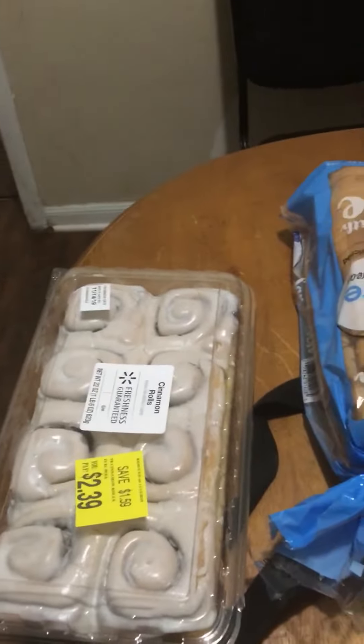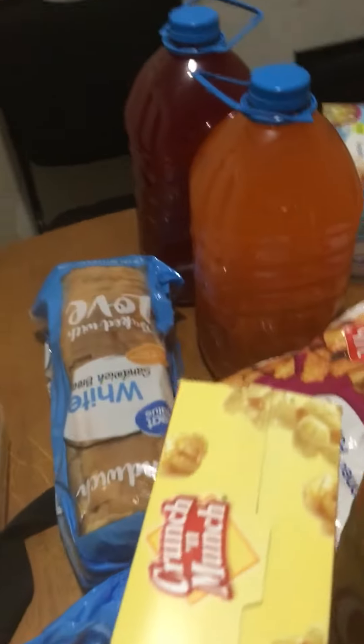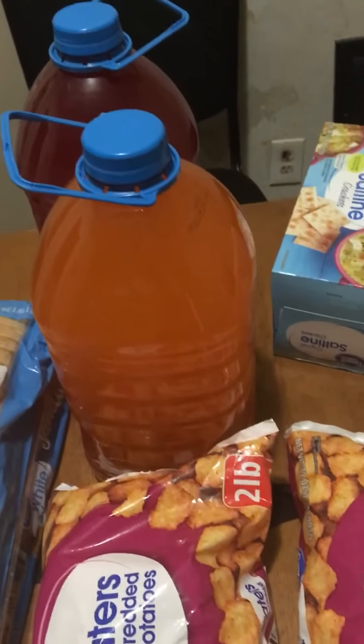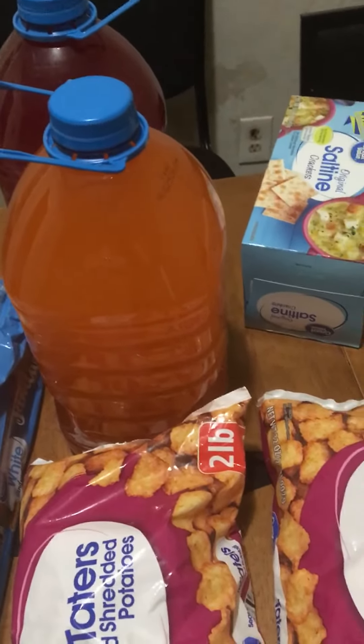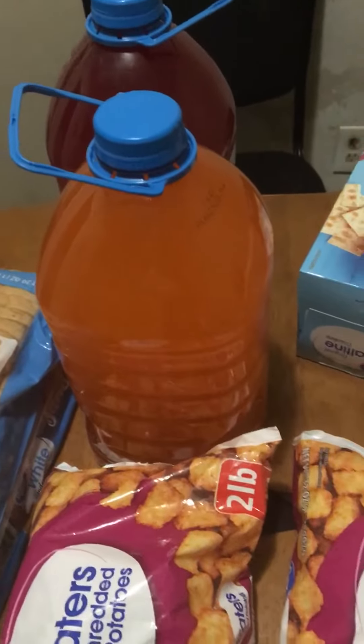These cinnamon rolls might be for breakfast tomorrow. I got a loaf of bread and two Hawaiian Punches — the orange, I believe it's called Orange Ocean, and the red one, I forgot what the red one is called.